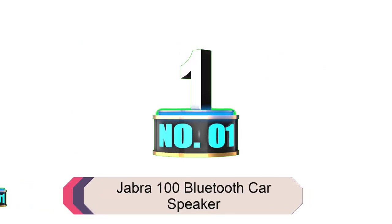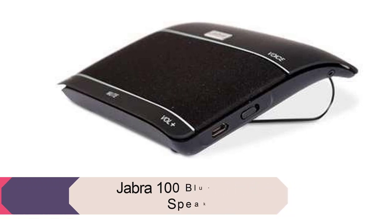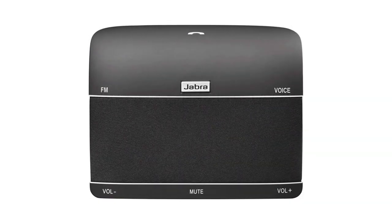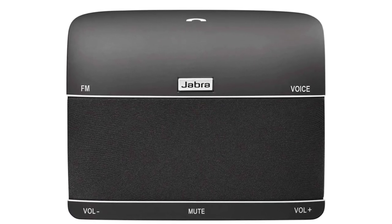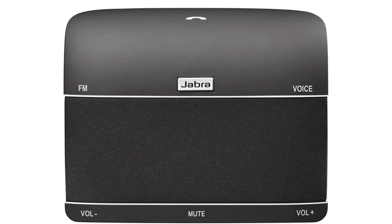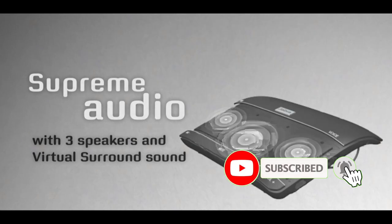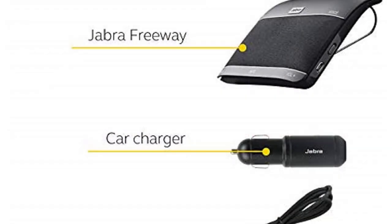Product number 1: Jabra 100 Bluetooth Car Speaker. This is a dedicated speakerphone for your car with wireless connectivity. It has a beautiful design, perfectly matching your dashboard. The speaker comes with an FM transmitter allowing you to play music or receive phone calls on the car radio. It sticks right to the car visor, putting it within reach of the driver at all times. This can be handy for hands-free operation, especially during driving. Caller names are announced by default to assist with undistracted driving.